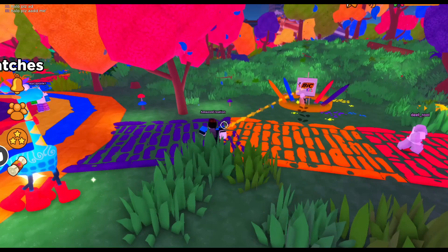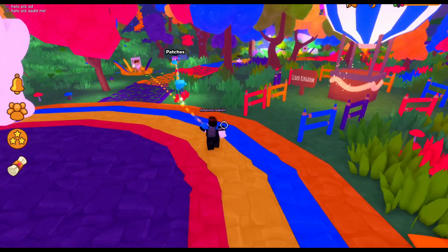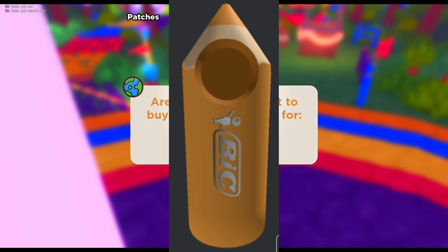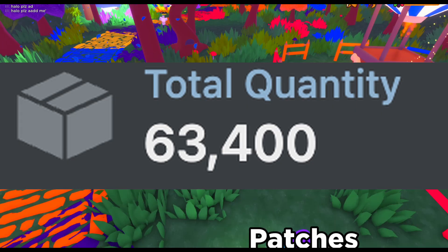Welcome back to my channel. Today I'm going to be showing you guys how to get the free UGC limited big pencil. This is actually 63,000 stock and it will not sell out soon.